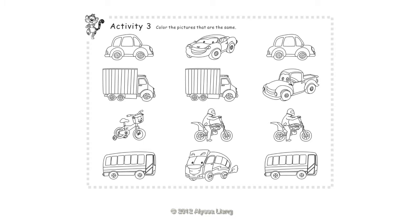Activity 3: Color the pictures that are the same. Cars, Trucks, Motorbikes, Buses.